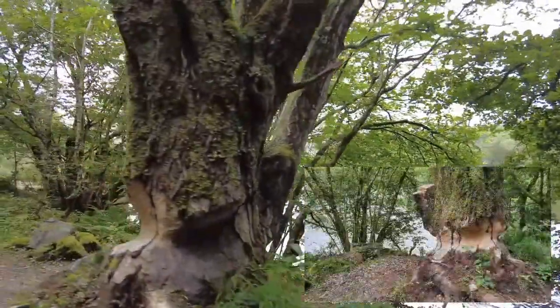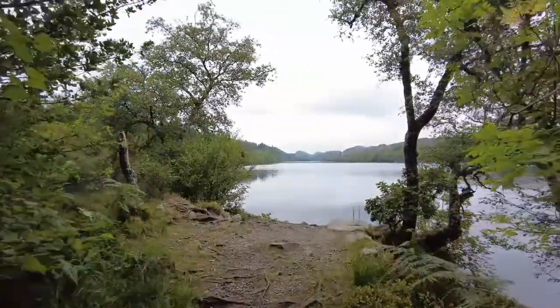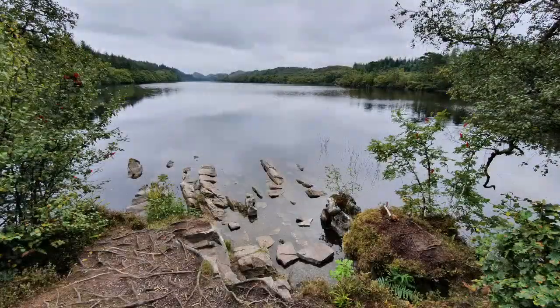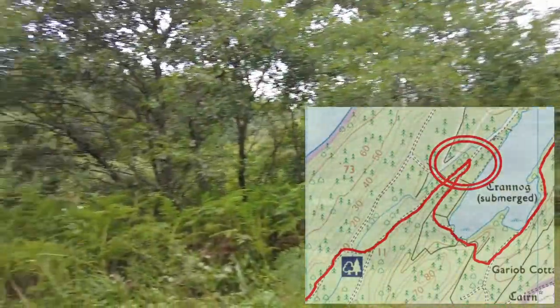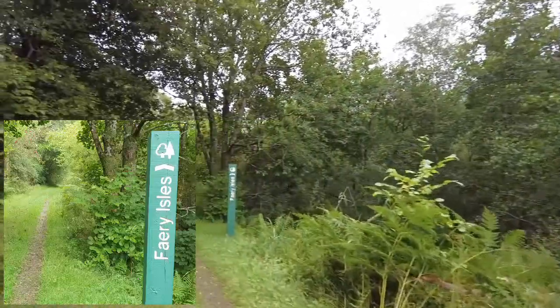By the tube tree there's a little track to a landing which gives you great views of the loch. Follow the path around, and if you want to go to the end of the peninsula and look at the Fairy Isles, then take a left. Straight on is back up the west side of the loch towards the car park.